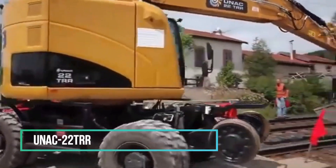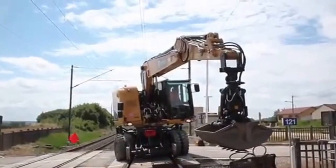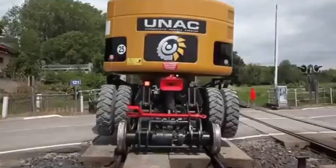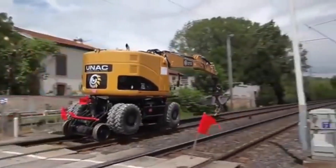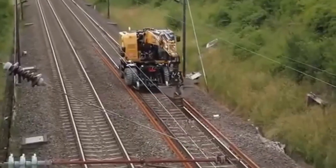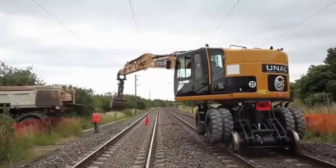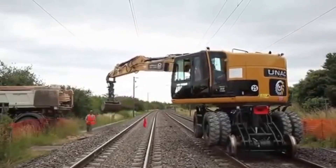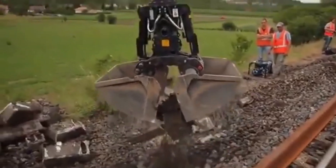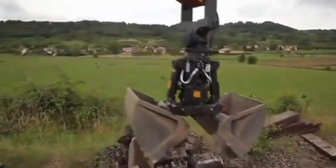Boasting a substantial load capacity and enhanced cross-country capability, the recently introduced TRR Model 22 stands as a self-propelled machine featuring hydrostatic drive. On the road, this excavator exhibits an exceptional turning radius, facilitating easy maneuverability and seamless transition onto rails. With the ability to lift 6 tons up to 4.5 meters from the center of the track, even in challenging sloped conditions, this excavator proves adept at managing heavy equipment or working off the track with efficiency.